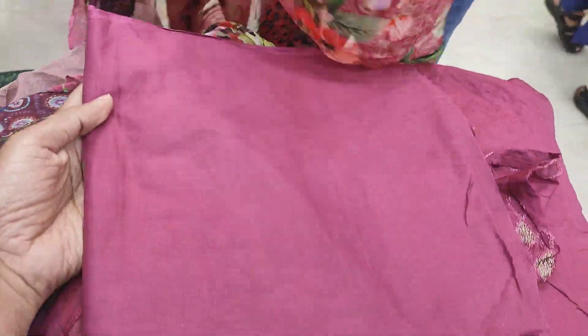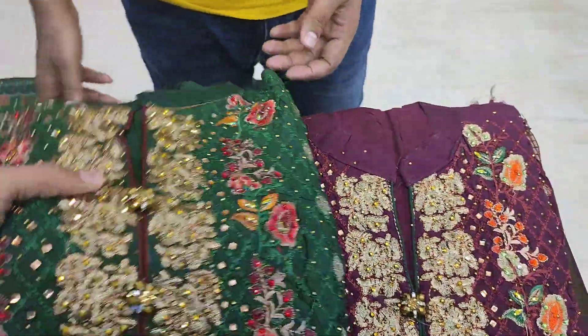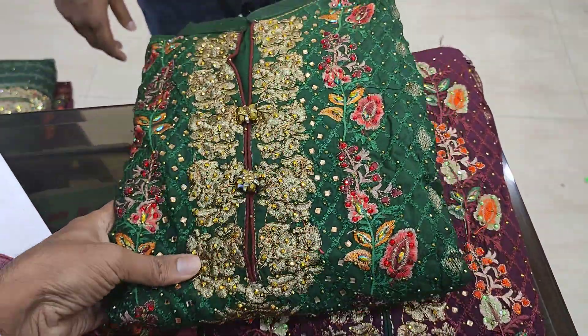Then I will show a color. This is a green color. I will show you.